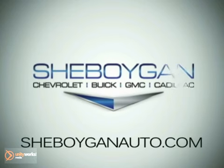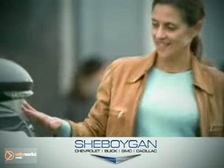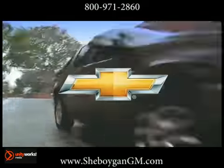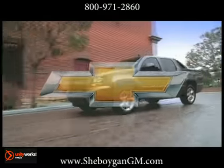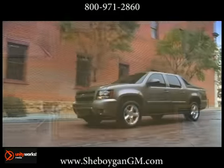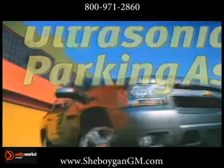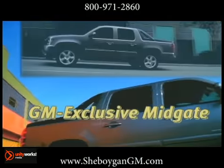At Sheboygan Chevrolet Buick GMC Cadillac, we treat you as friends and family in a stress-free environment. Here's the vehicle for you — flexibility working for you. That's the Avalanche. The 2012 Chevrolet Avalanche offers the passenger comfort of an SUV with the cargo capacity of a truck.